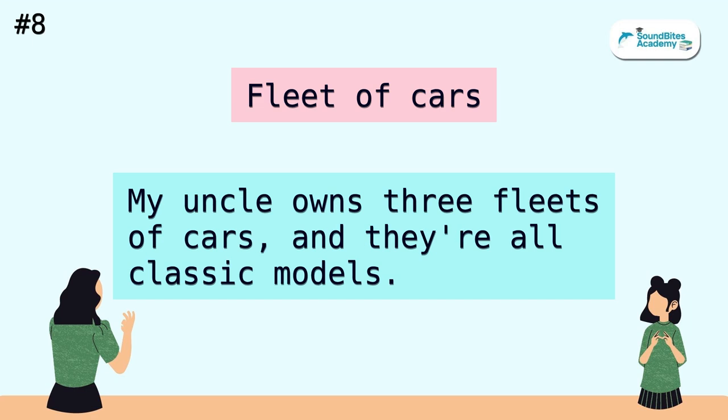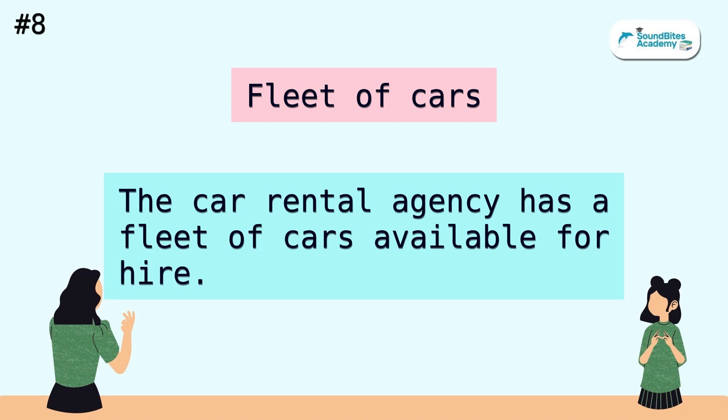Fleet of cars. My uncle owns three fleets of cars, and they're all classic models. The car rental agency has a fleet of cars available for hire.